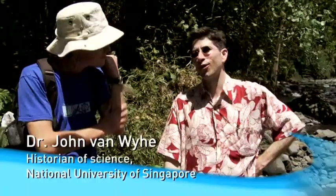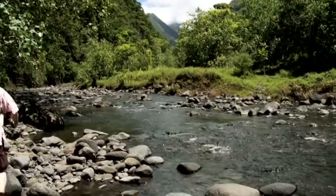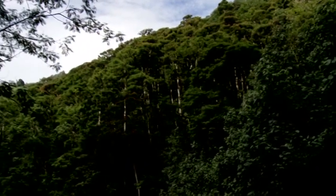Here we are in the Tio Auru Valley of Tahiti, actually retracing the route that Charles Darwin took on his three-day inland expedition up the island. He came up this valley and followed this river, and we're going to see if we can retrace the actual route that Darwin took.